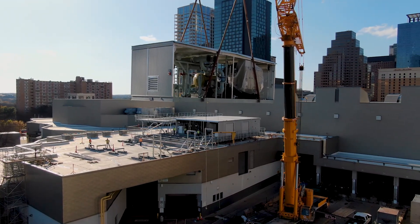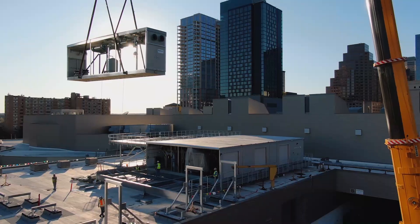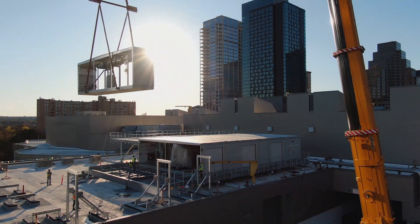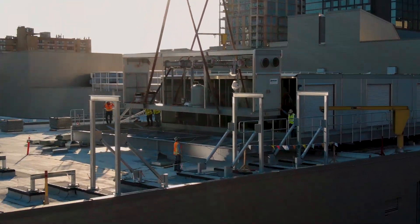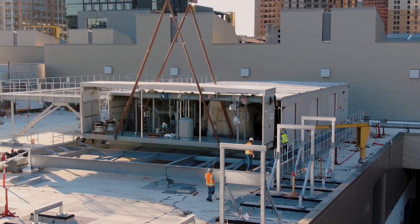Austin Energy chose to use the roof of the convention center due to the limited space for real estate in the surrounding area. We went down through the roof structure onto existing columns in the convention center and extended up with structural steel to place the plant on.